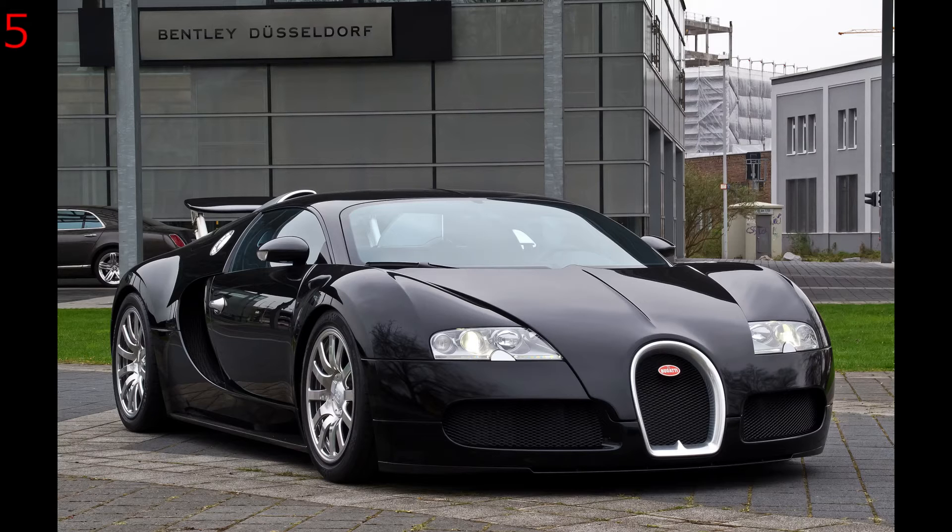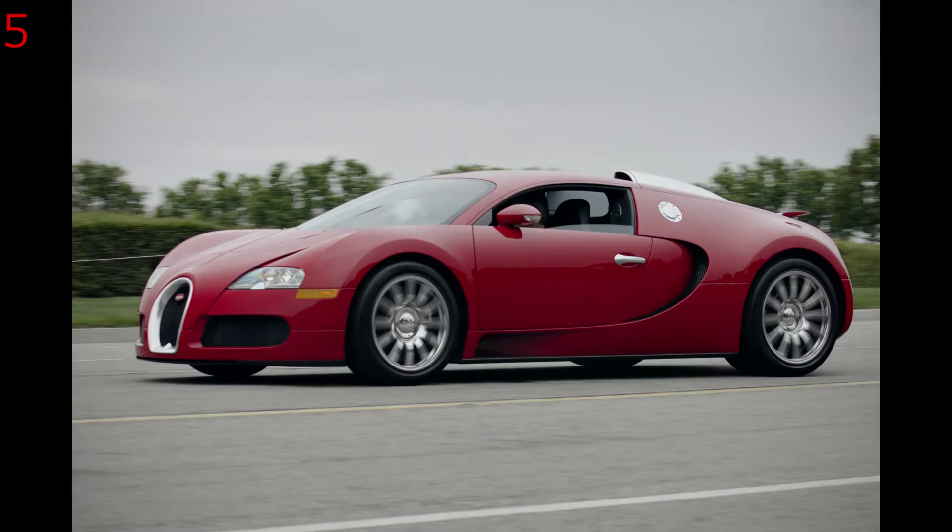At these speeds you need to stop the Bugatti, and they've got that sorted too — they've got the wind brake, the tail fin that comes up. From 249mph to a standstill, it can do it in just under 10 seconds.